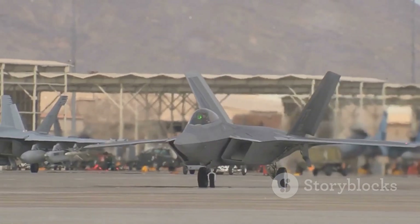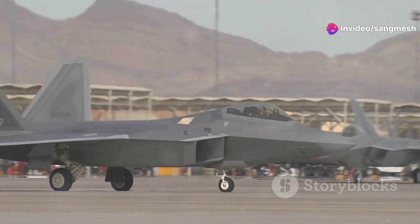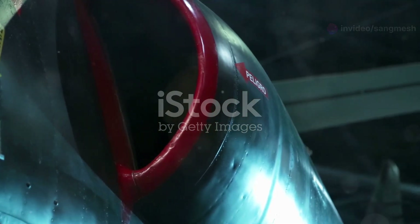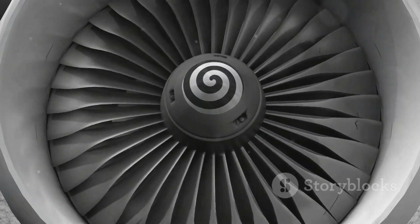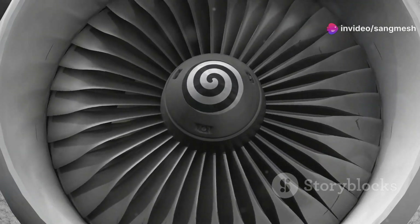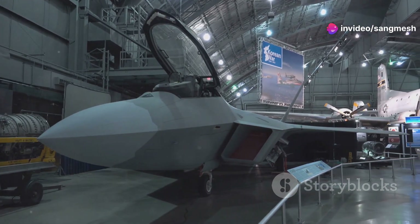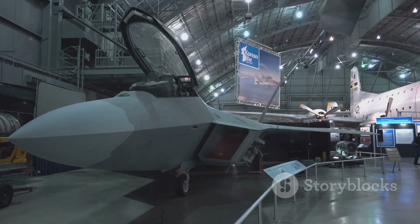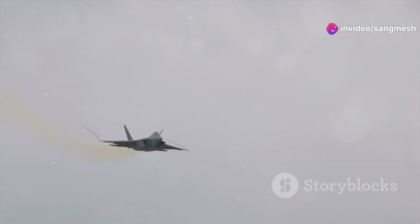The F-22's engines are a marvel of stealth engineering. These engines are not just powerful, but are also designed to be incredibly discreet. The engine inlets are carefully shaped to minimize radar reflections, ensuring the aircraft remains undetected by enemy radar systems. The engines themselves are buried deep within the aircraft's fuselage — this strategic placement protects the engines and contributes to the overall stealth profile. This careful positioning also reduces the engine's heat signature, making it harder to detect by infrared sensors.